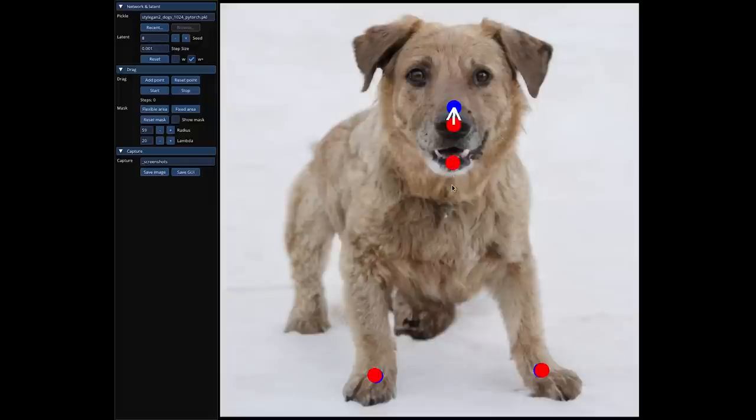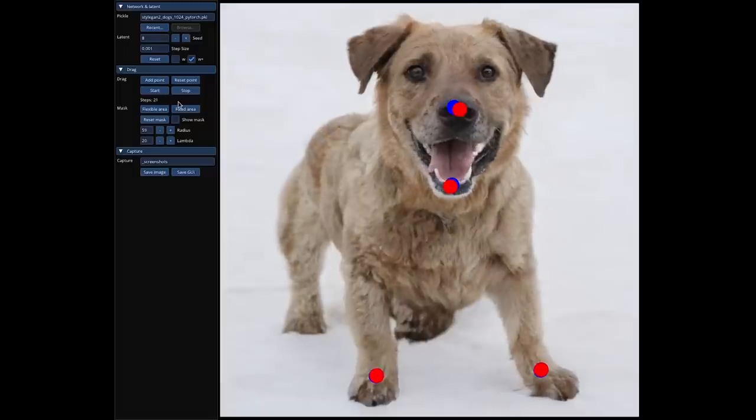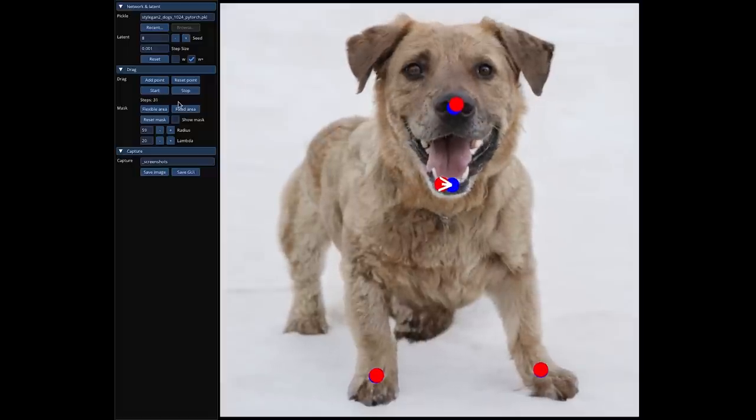DragGAN has two main parts. It has motion supervision, which guides the point you're moving towards the target position, and then it also has point tracking, which uses special features to keep an eye on the point that you're actually moving.